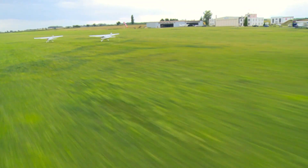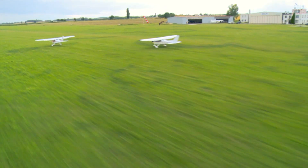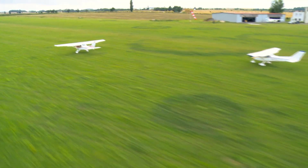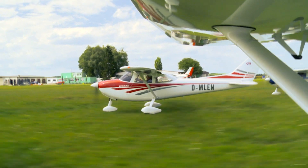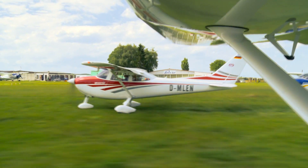Do you dream about flying? Would you like to fly the ultralight Legend aircraft? The company Aeropilot LTD will be happy to fulfill your wishes.